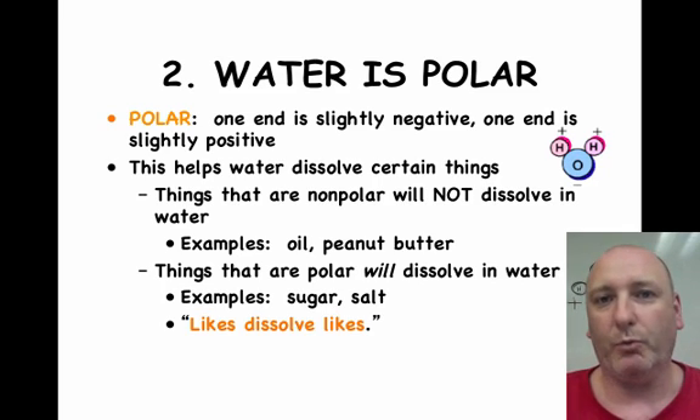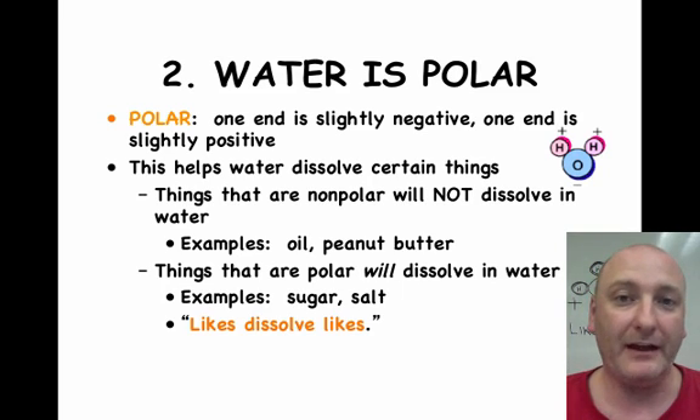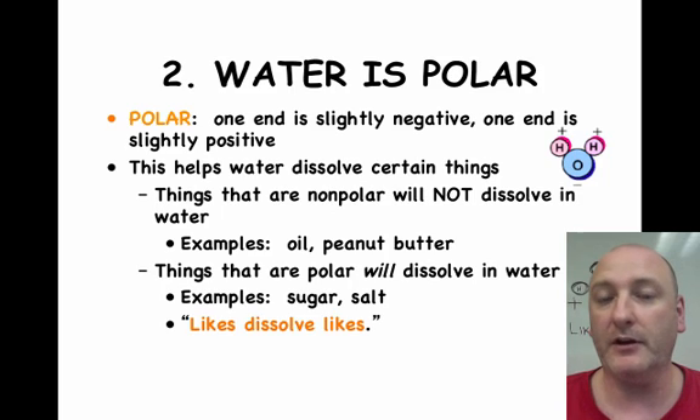Because of this, water dissolves other polar materials. The statement to help you remember this is 'likes dissolve likes.' In other words, water, since it is polar, will dissolve other polar things — polars dissolve polars. If something is non-polar, it will not dissolve in water. To dissolve something non-polar, you would have to use another substance that is also non-polar.